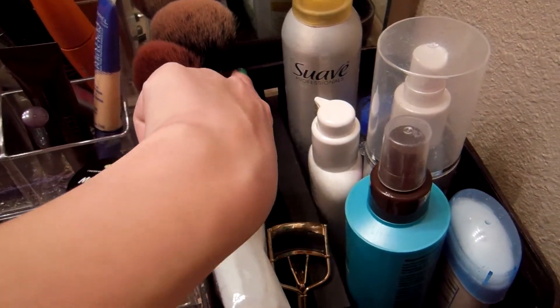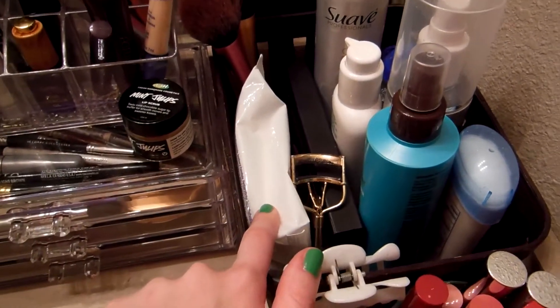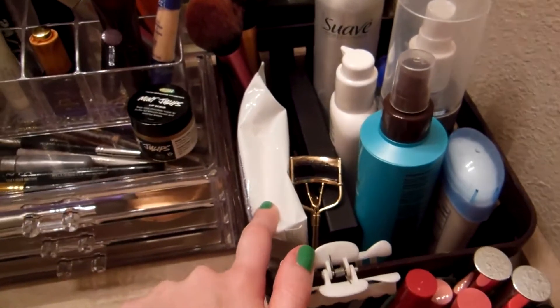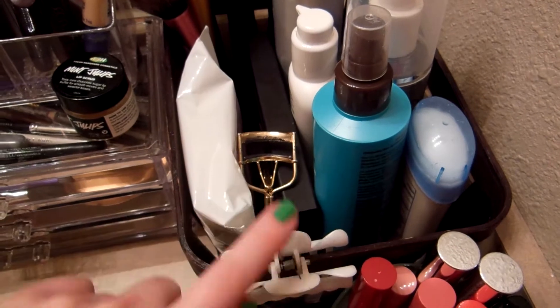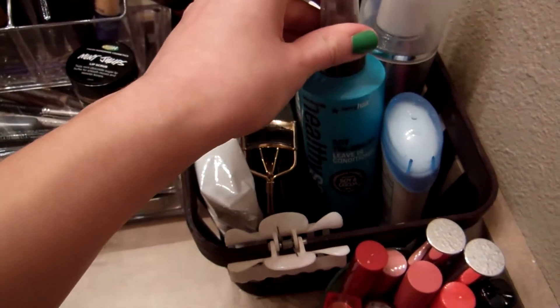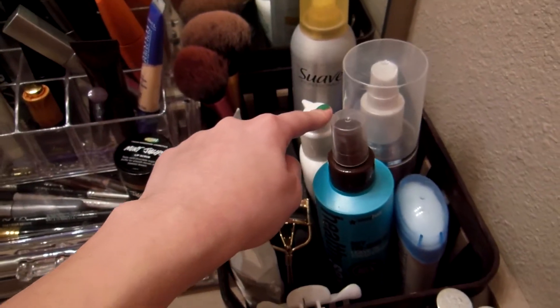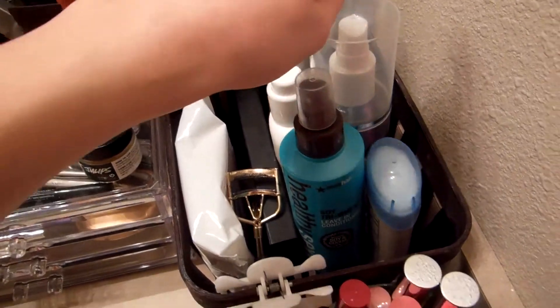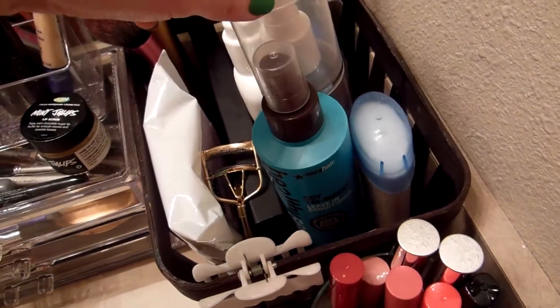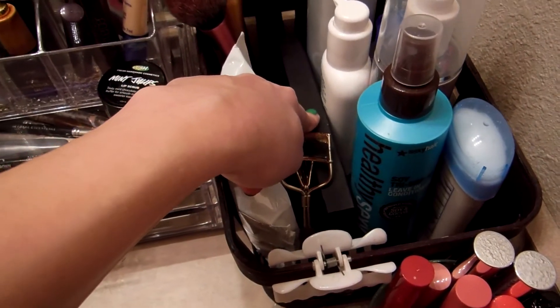I have my Real Techniques blush brush and powder brush, and some Clean and Clear face wipes — I love face wipes, they are amazing. I have my Tarte lash curler, a little hair clip, some deodorant, the Healthy Sexy Hair Soy Tri-Week Leave-In Conditioner, my Cetaphil Daily Moisturizer, Swap Dry Shampoo, Dove Hairspray, contact solution, and a little blush palette.